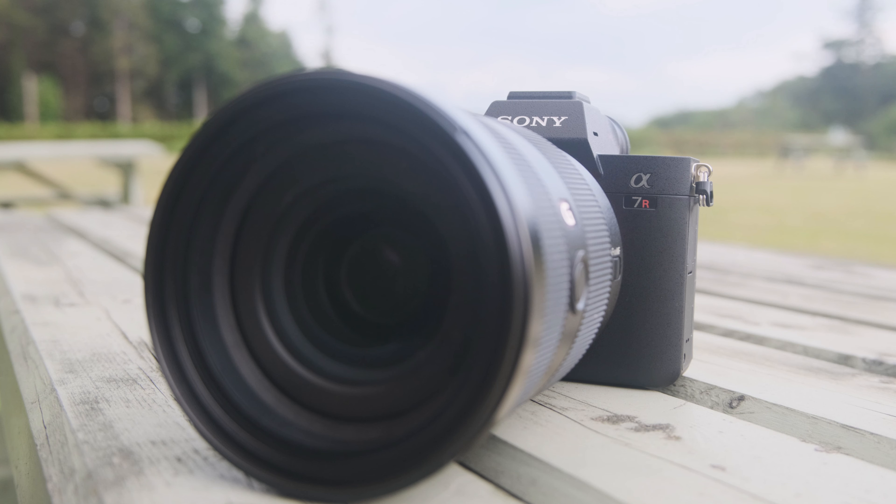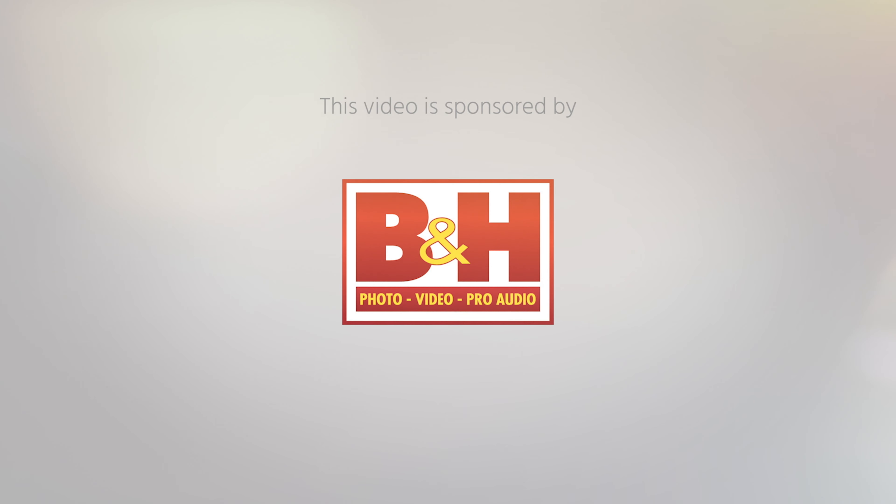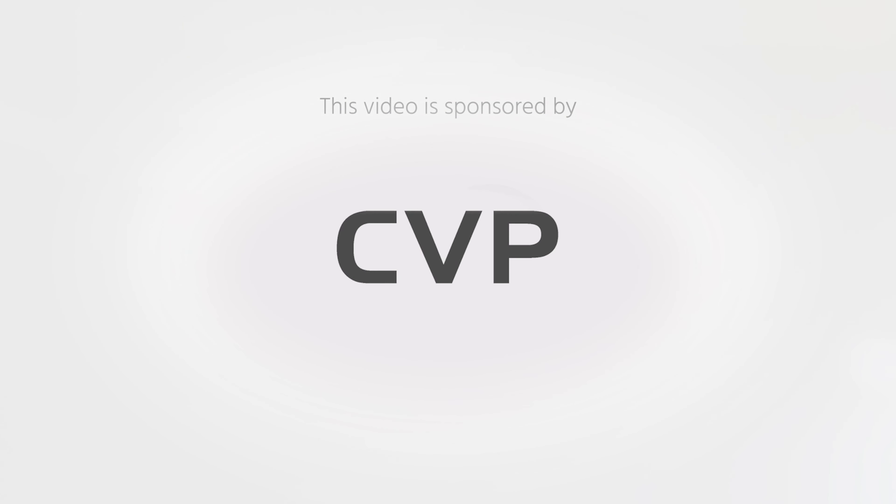This is the new Sony a7R IV. I'm Johnny from Cinema 5D and greetings from Ireland. I'm here at a Sony event, and this is the new Sony a7R IV.